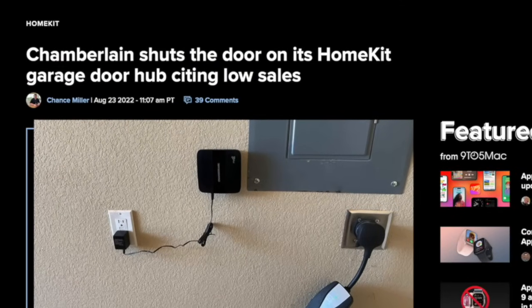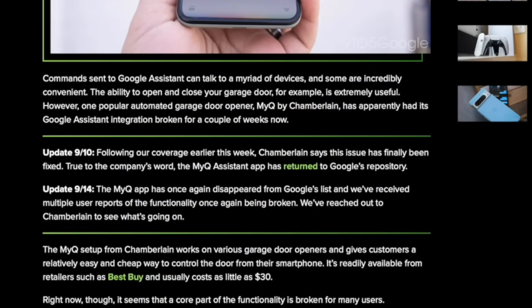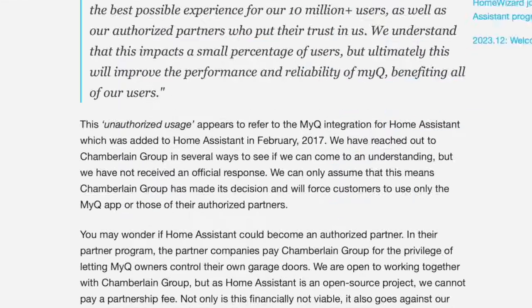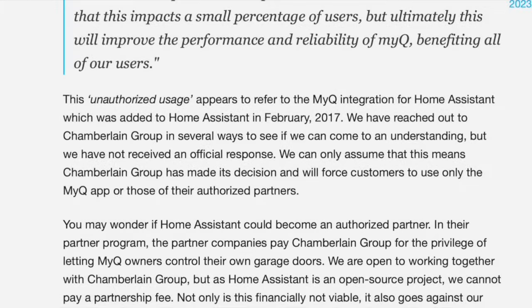In the lead-up to this decision, we saw no news articles about how the MyQ platform was having widespread service quality issues. And with 10 million plus users, and what was described as 'at times constituted a substantial DDoS event,' we would have heard that users were finding their garage door slow to respond or going offline. Given the Home Assistant integration has been around since 2017, the two biggest stories I found were Chamberlain shutting down Homebridge because it wasn't selling well, and in 2021, MyQ had been removed from Google due to a service interruption but was added back within a few days. Then earlier this year, Chamberlain removed Google support altogether because it seemed 'no one liked it' — no other news stories about widespread outages. Just the history of Chamberlain removing platform support because they weren't making enough money off of it.